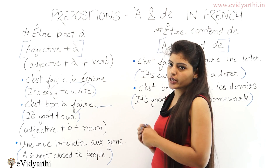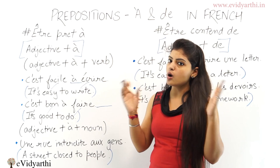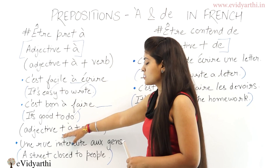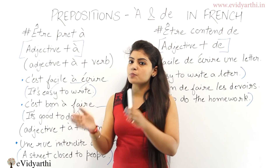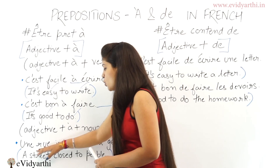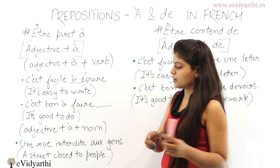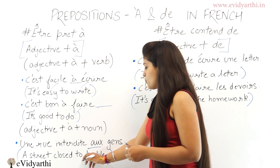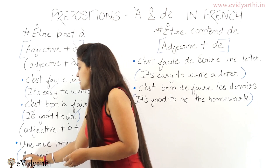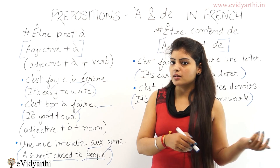Nothing is after the verb 'do', that's why we use preposition 'à'. When there is nothing after the verb we always use preposition 'à'. And when the structure is adjective plus preposition 'à' plus a noun, for example 'une rue interdite aux gens' — a street close to people, or a street full of people. Here we use preposition 'à' with the plural because there are people. 'Gens' means people, 'rue' means a street, and 'interdite' means close.